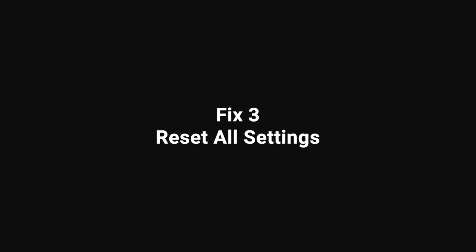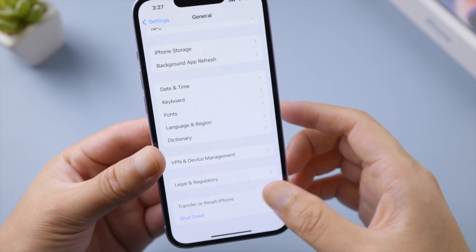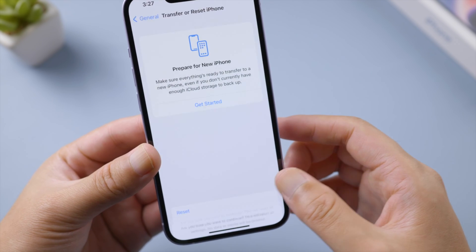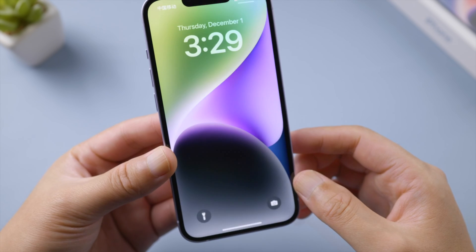This trick has worked for some users, but if not for you, try reversing all settings to default. Go to General, then Transfer or Reset iPhone, tap Reset, then Reset All Settings. This won't delete any of your data, so rest assured — in my case, this works like a charm.